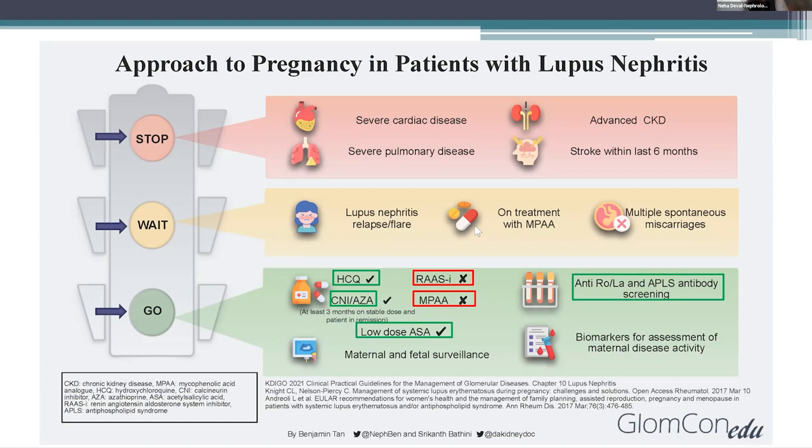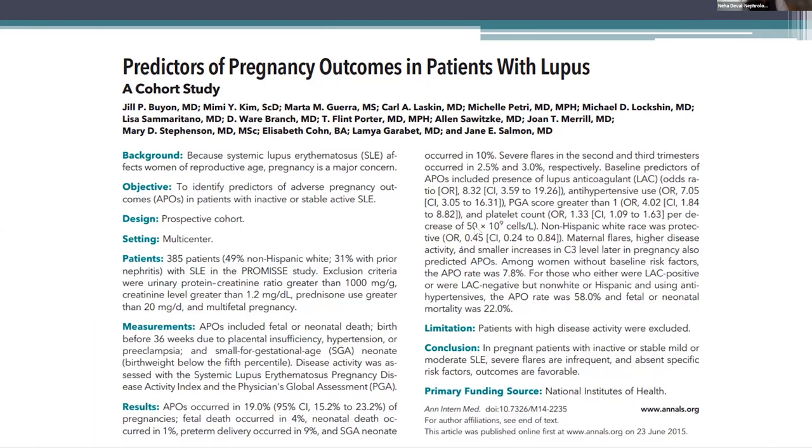Disease activity should be continuously monitored prior to conception and throughout pregnancy using the available markers. What do I tell my patient who is asking about the risks of developing preeclampsia or what are the maternal and fetal outcomes? This was a study published by Jill Byron-Grooms in a large prospective study in the United States and Canada that included about 385 women from multiple ethnic and racial backgrounds. It included patients with stable disease and excluded any patient with active lupus nephritis. They monitored adverse pregnancy outcomes, which included fetal or neonatal death, birth before 36 weeks due to placental insufficiency, hypertension, or preeclampsia, and small for gestational age. Disease activity was assessed with the SLE Pregnancy Disease Activity Index and physician's global assessment.